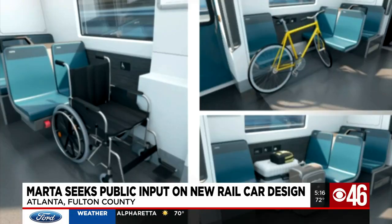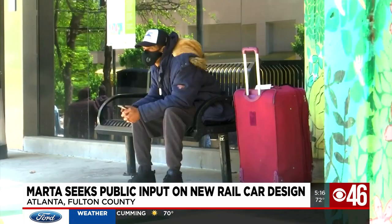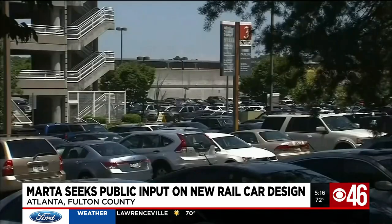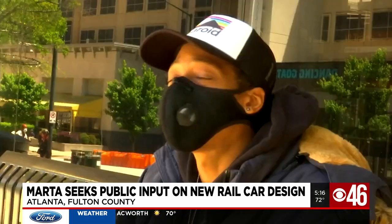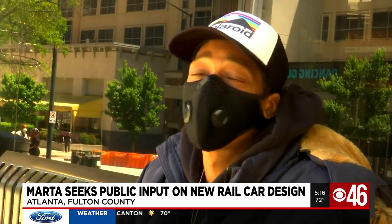MARTA is focused on modernization — branding, design, and lighting — including better accessibility for Americans with disabilities. Passengers in wheelchairs will be able to make their way very easily from one end of the train to the other. As for the riders, they want the transportation to match the rest of what the city has to offer. A lot of people that come to Atlanta from out of town want to see how beautiful the city is.